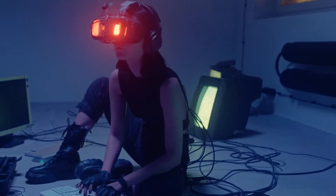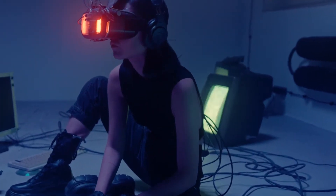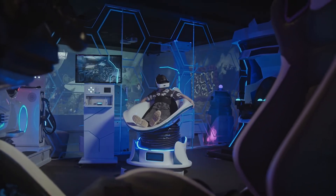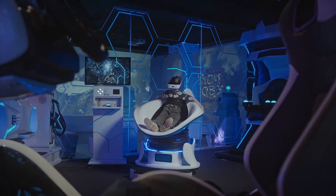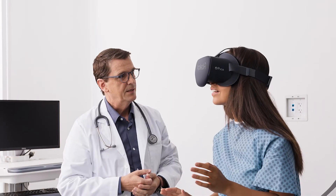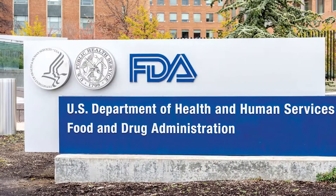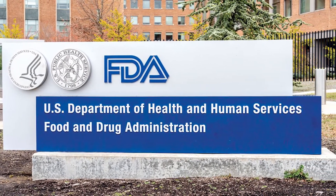Now, to be honest, there are plenty of reasons to believe that the metaverse and living life through a pair of internet-connected glasses could be cool. In the meantime, immersive VR technologies are proving useful for more and more non-gaming applications. The same day that Meta Reality Labs showed off its prototype haptic glove, the Food and Drug Administration authorized a VR system for treating chronic pain — and this isn't even the first VR treatment that's won FDA approval this year.